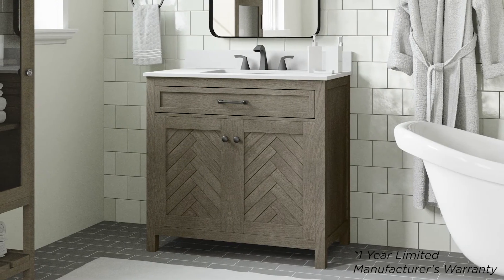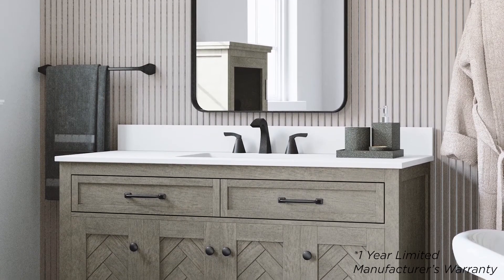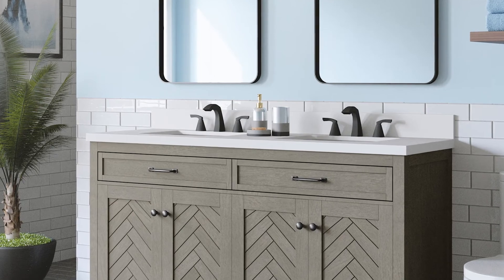The 30 and 36-inch vanities arrive fully assembled, while the 48 and 60-inch vanities require minimal assembly. Just adhere the top to the vanity and you're ready to go.